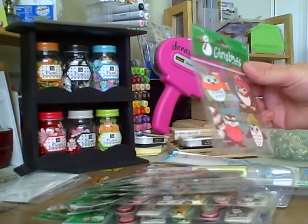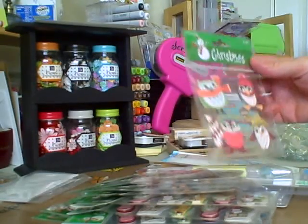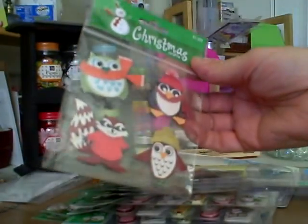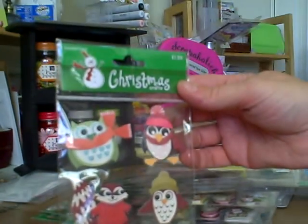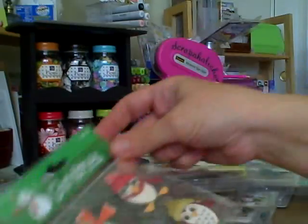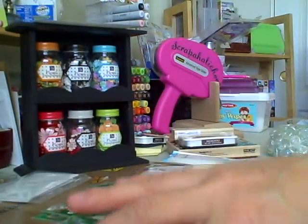I got these adorable Christmas — it's called Christmas Crafts. Look how cute this is, guys. It's owls and penguins and a squirrel. I mean, look how adorable that is. I thought this would be great to make cards, so I picked up three packages of those.